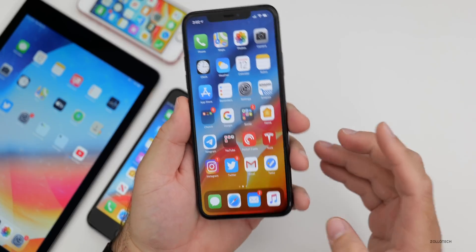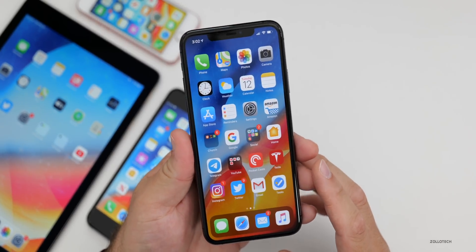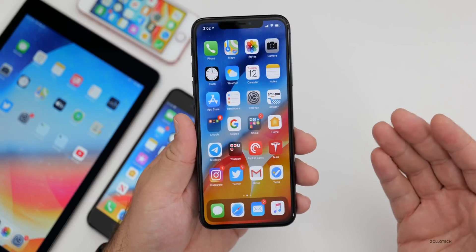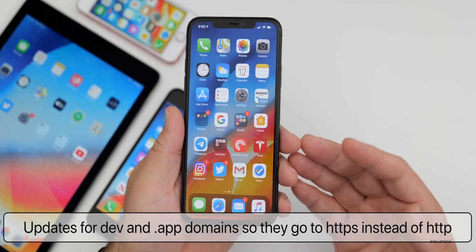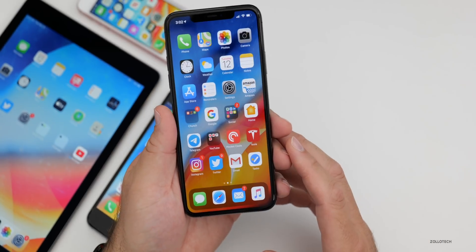One change you actually can't see is that there are some additions for .dev and .app domains. Instead of defaulting to HTTP, they will now default to HTTPS. So for example, apple.dev would automatically use HTTPS. This is more for developers as opposed to public users.